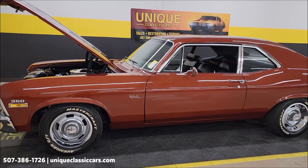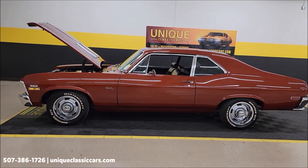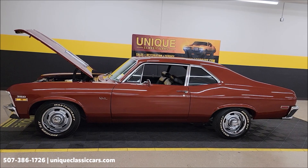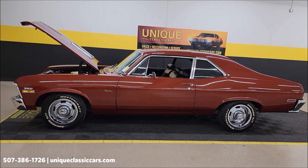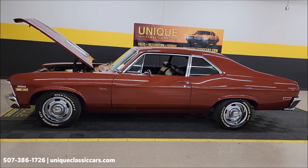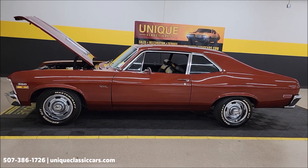1971 Chevrolet Nova two-door sedan or post, Classic Copper. Lots of paperwork with this one — Protecto plate, original owner's manual, and I believe there's a 1971 Nova brochure in there as well, along with some of the original paperwork from when it was sold in Muscatine, Iowa.